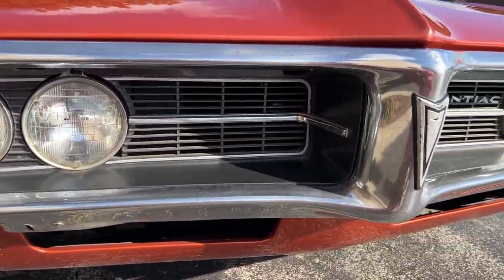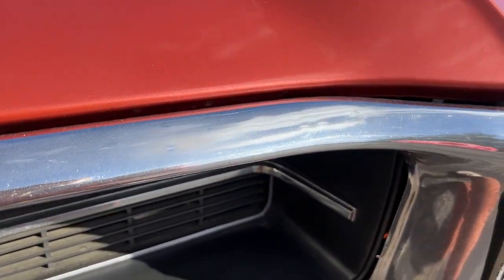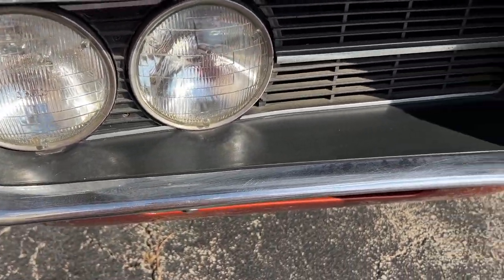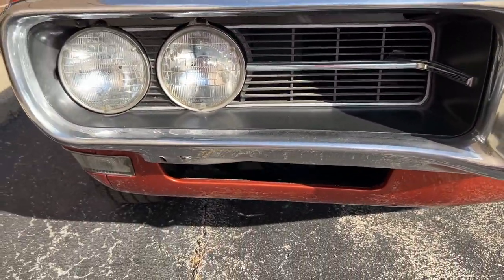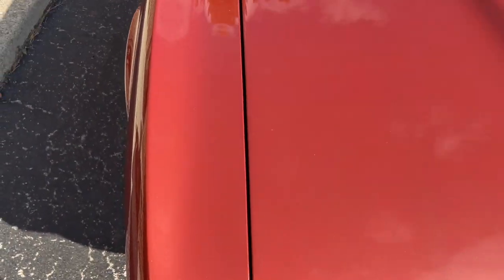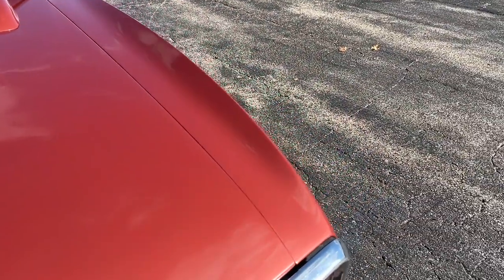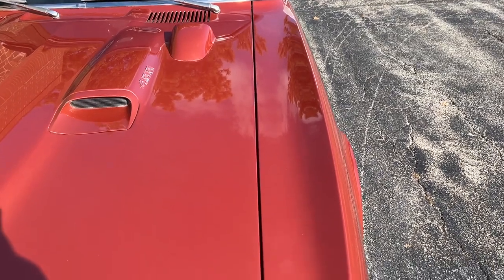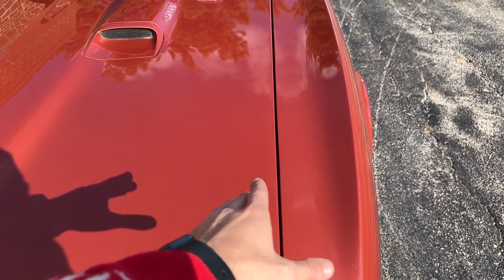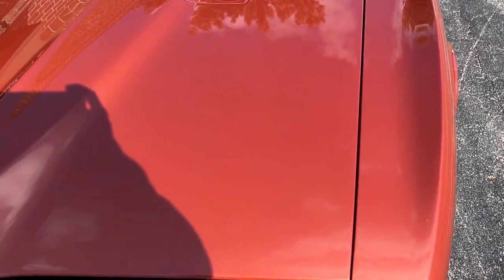We'll start here in the front. Chrome on the car front-wise is in nice condition. You see some light wear and some marking, but no damage. Fitment all the way around the car is super nice — look how nicely this hood lines up to the fender. On this side of the hood it rises up just a little bit going back, but the alignment to the fender is super nice. I was having trouble figuring out why but I don't want to tear into it and damage something.